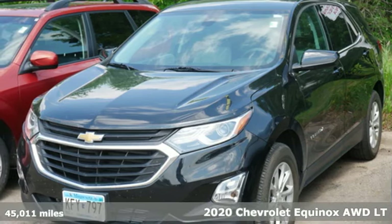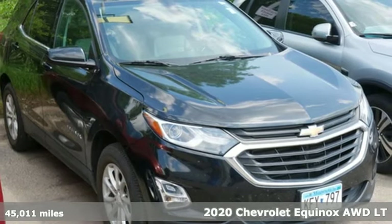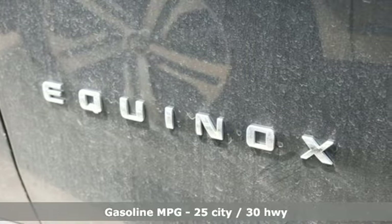Here's a 2020 Chevrolet Equinox. This Equinox is a talented multitasker with impressive fuel economy, thoughtful safety features, and a powerful performance.